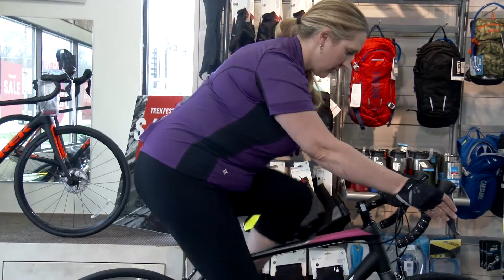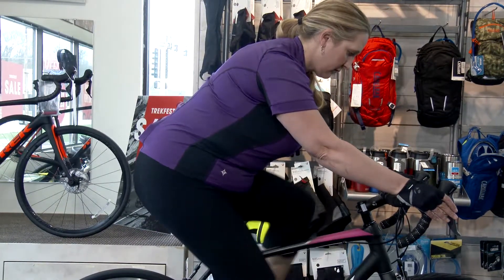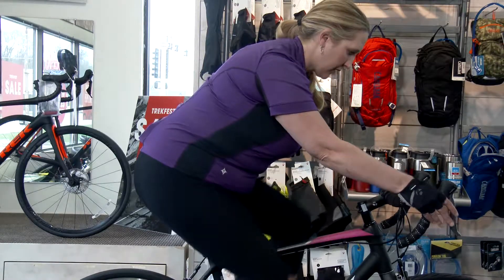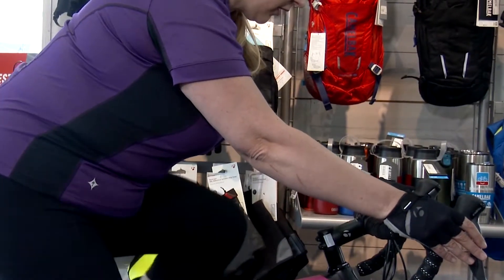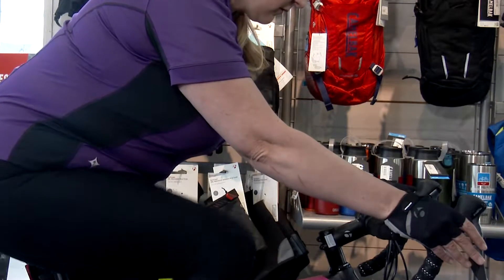Once we've got your feet and knees set, let's look on up the trunk. Your trunk angle for beginners is going to be about 45 degrees relative to the ground — this is going to be a nice, relaxed position and it's going to make your back the happiest to start out. Once your trunk is in that forward bent position, your arms are going to be gently out in front of you at about 90 degrees with a little bit of bend left in your elbows. You don't want your elbows locked all the way out, as this is going to be uncomfortable and also difficult to control your bike.